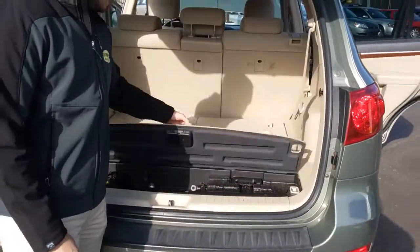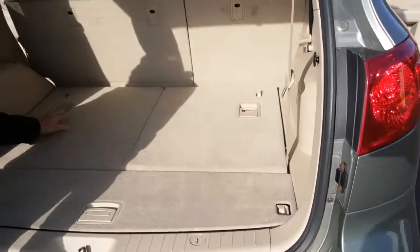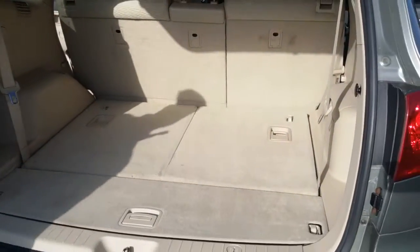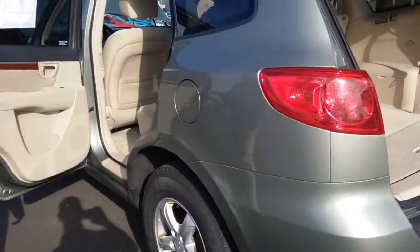Got some multiple storage — you have a floor compartment. Got some more storage back here for any groceries or anything you might want to put in there. Once again your tread, back seat — everything very nice.